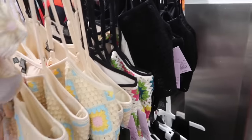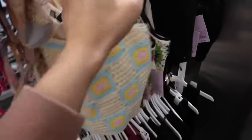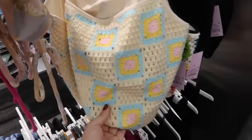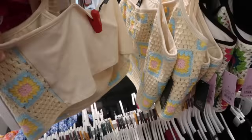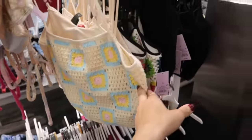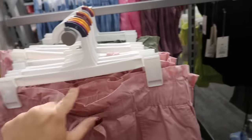Also seeing a new print and color in the little crochet tank — we saw the multi-color, also the solid black. These are square neck, really thin adjustable straps, cropped, and they have that stretch material in the back. These are $18.